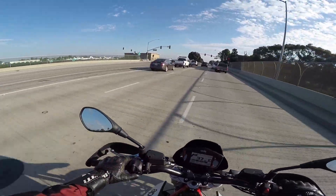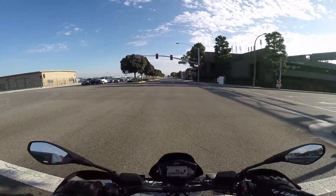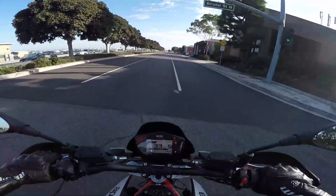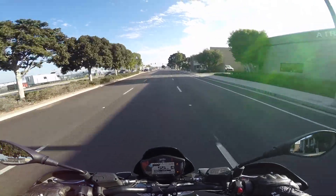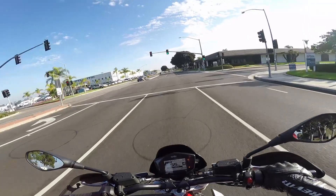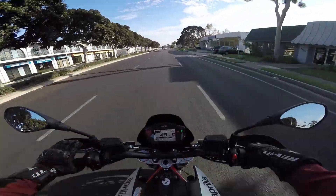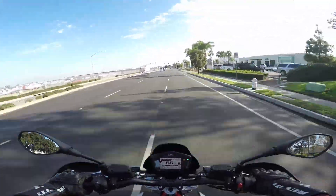I also think the Dorsoduro sounds pretty good. I'm always surprised — like the FZ-07 sounds real good, SV650 sounds pretty good — but it's sort of rare that you get a twin that really has a nice throaty growl from the factory. It sounds a little tinny if you just rev it up in a parking lot, but when you're out on the road and you give it a little wrap, I think it sounds good.